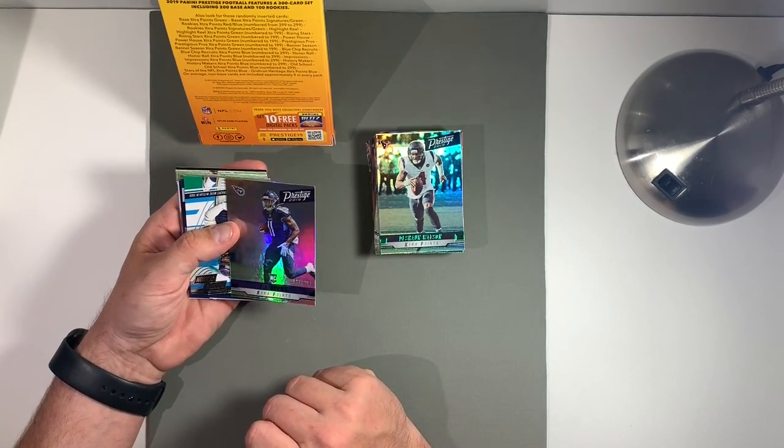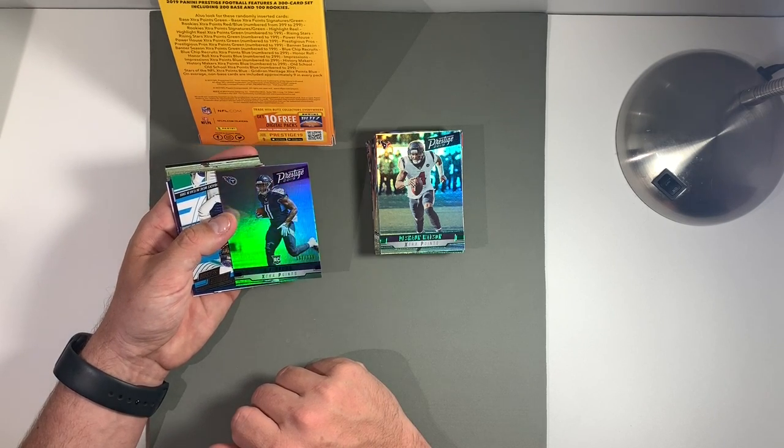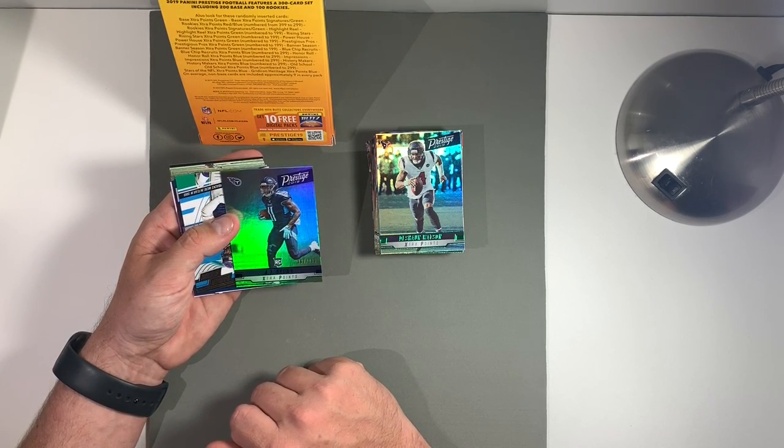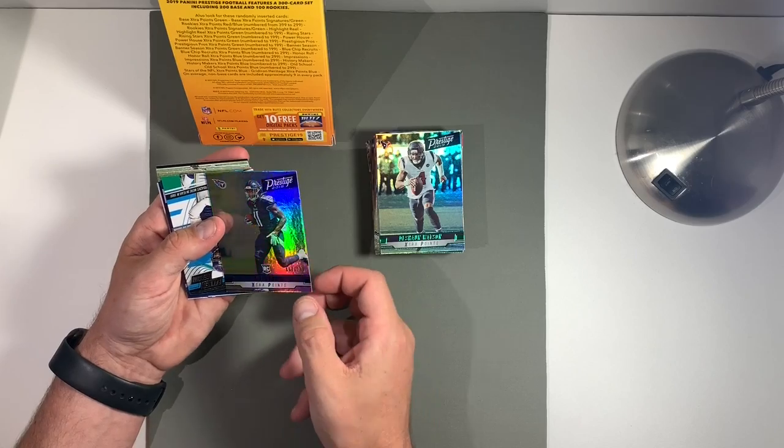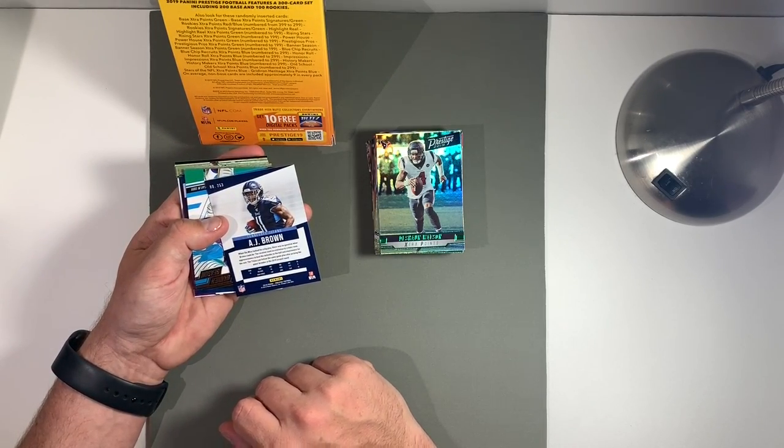AJ Brown — here's a numbered card out of 299, a rookie for the Tennessee Titans coming out of Ole Miss.